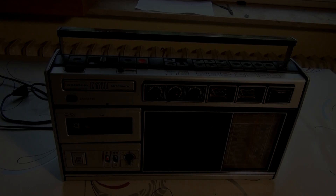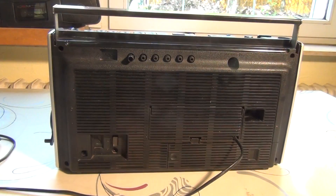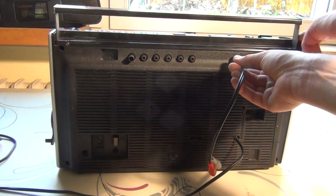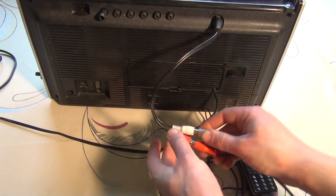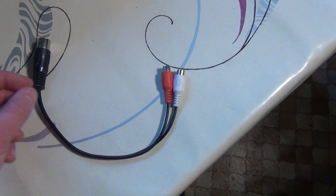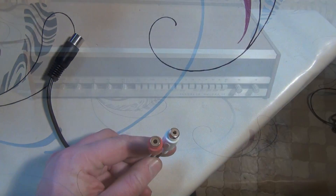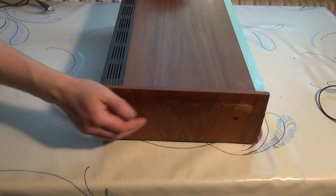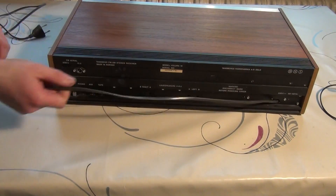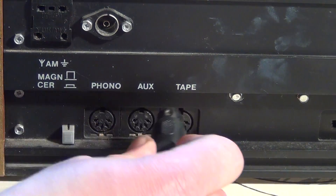This 1975 Grundig C6200 radio cassette combination has an input jack at its backside as well. It was originally intended for external tape recorders, but can also serve as an input for modern sound sources. What you will need is this adapter from DIN to RCA. The same is true for many old amplifiers and radios, like this 1975 Thunberg receiver. With these kinds of devices, the auxiliary as well as the tape inputs can be used as general high-level inputs.